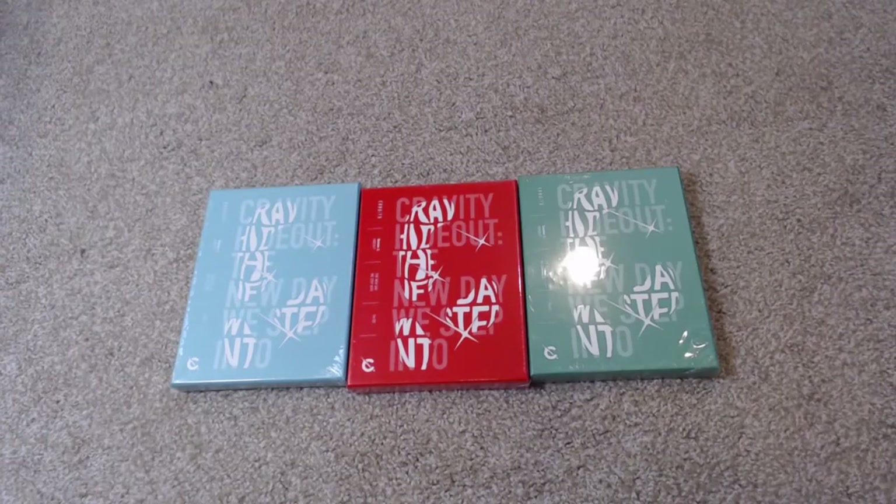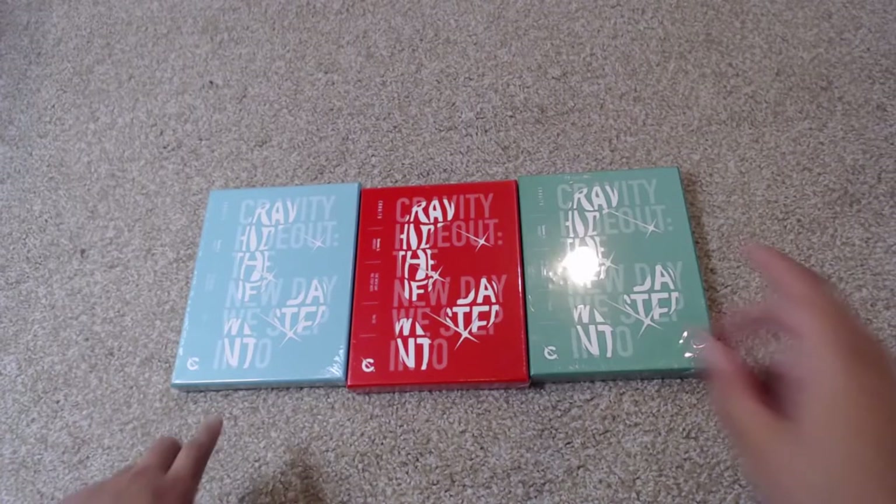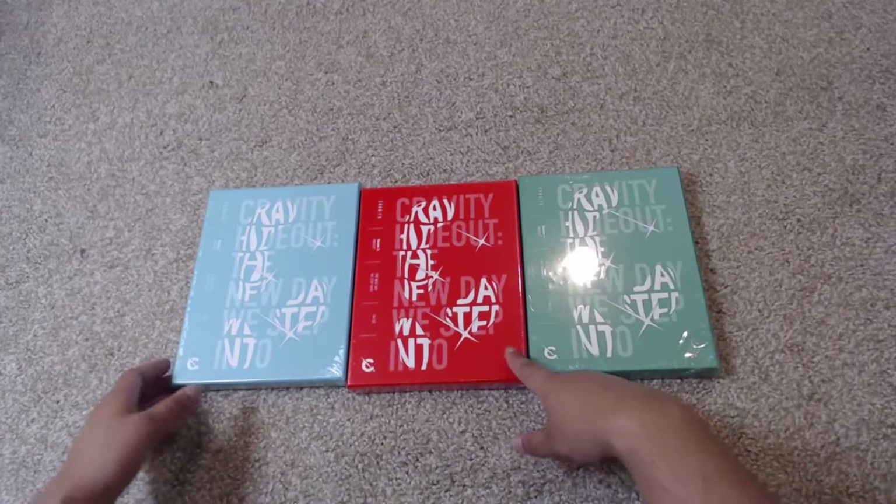Hey, this is Ashley and you guys are watching Ashley Epidemic. Today I'm going to be unboxing Kravity's most recent album — it is Hideout: The New Day We Step Into.